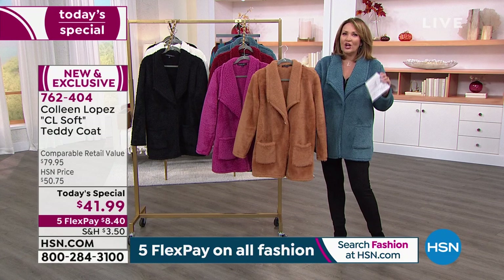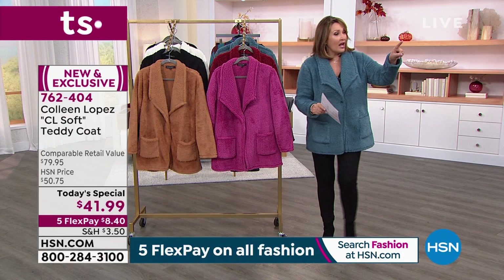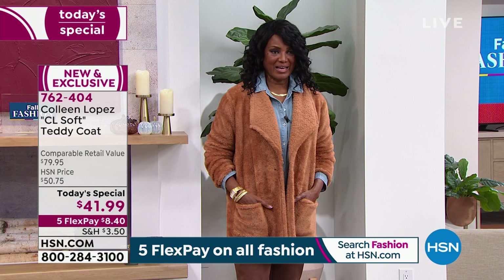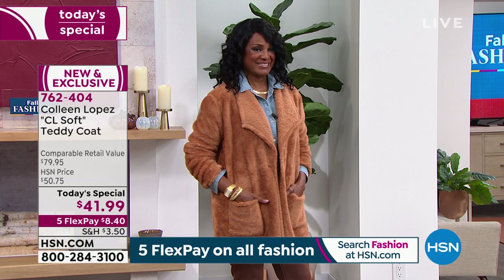The tan that Inger's wearing — Kevin tells me that is actually going to sell out first. We might lose this color in the first show. I just want to give you a heads up; we did not get as many of a lot of these colors as we wanted. If you want this gorgeous tan — the classic teddy coat color — get yours tonight. Inger and I are both in the medium. How does that feel? It feels perfect and cozy. I just came from camping, and this is so perfect for that.